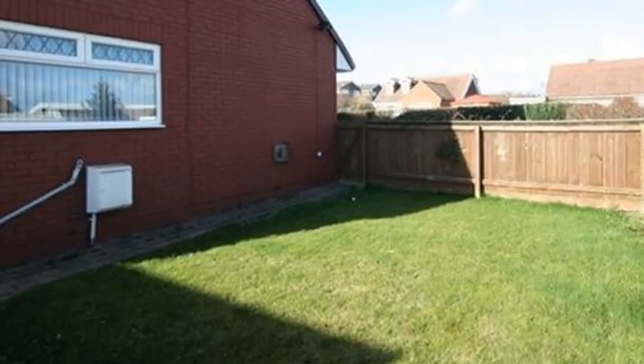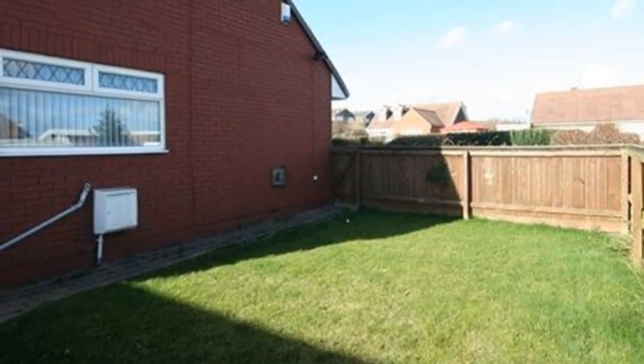Externally, the rear garden is mainly laid to lawn, whilst there is a driveway leading to a detached garage.